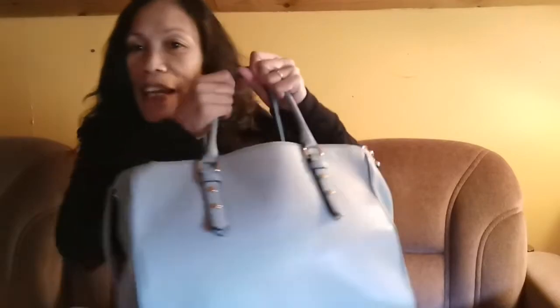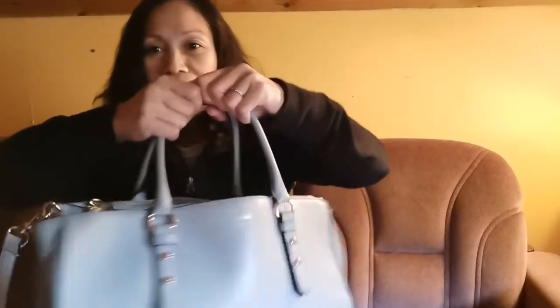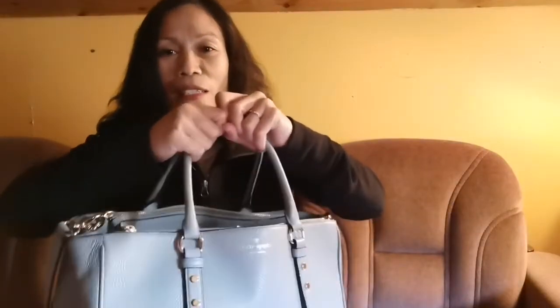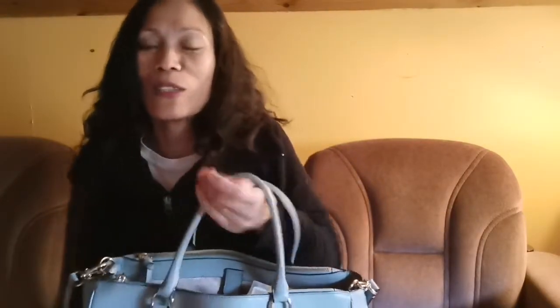Hi guys, welcome to my YouTube channel! Today I'm going to show you what is inside my bag. This is not a paid promotion. I'm going to show everyone what's in my bag because this is my favorite bag to carry — it's big so you can fit a lot inside, and it has a sling. So now I'm going to show you what's in my bag.